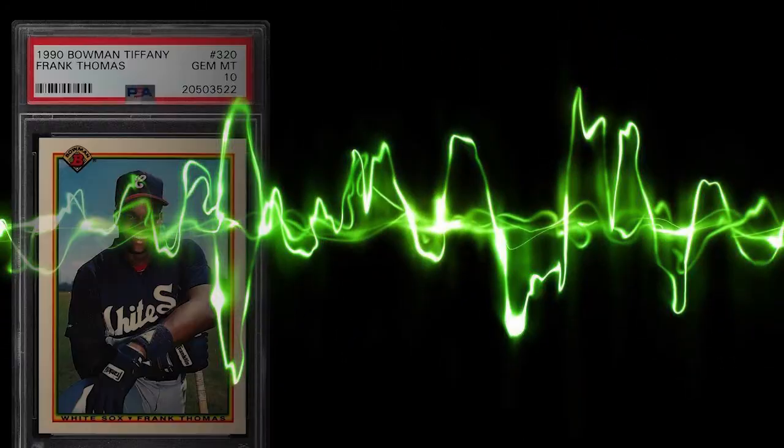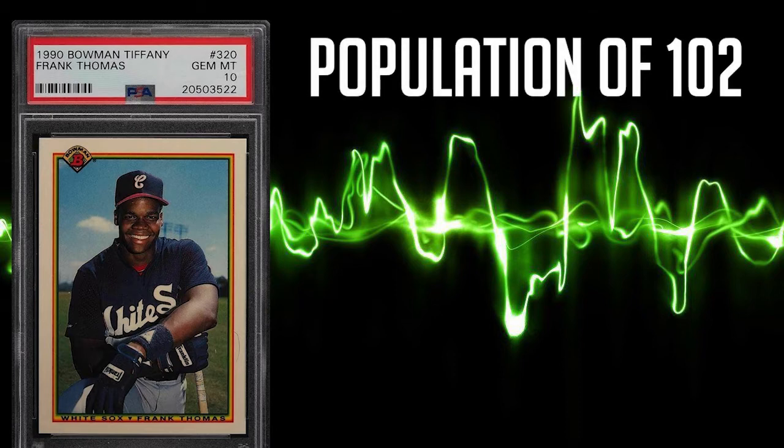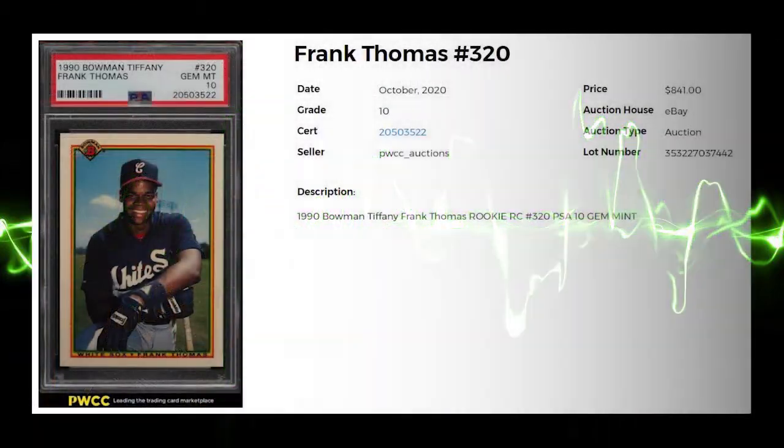The card manufacturer Bowman breaks the top 3 of today's list with this Bowman Tiffany Frank Thomas rookie, card number 320. This card has a population of 102 in a PSA 10, 575 in a PSA 9, and 289 in a PSA 8. The average sale price of this card in a PSA 10 is $625, while the highest recorded sale comes in at $841 even.